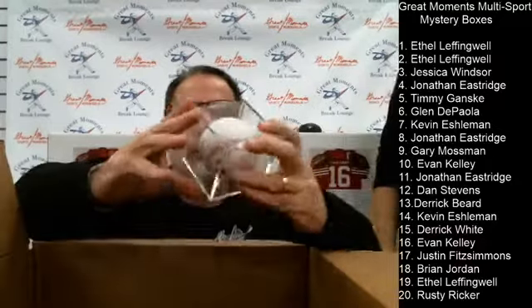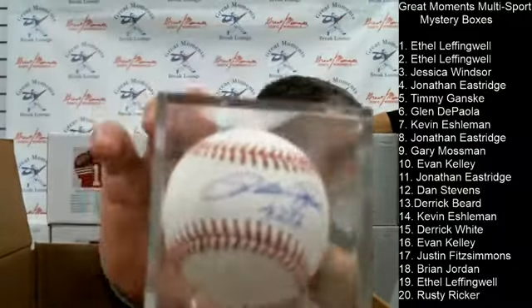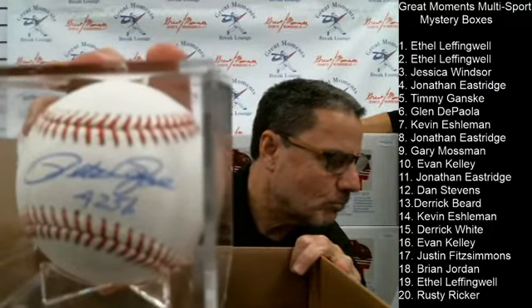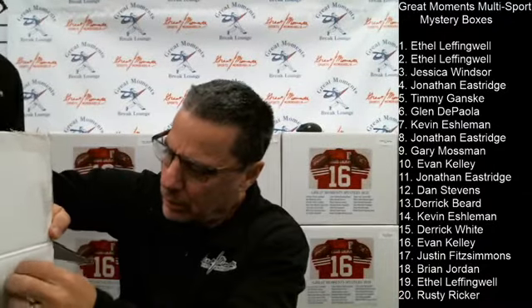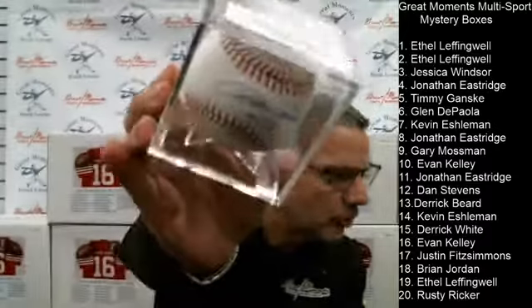Box number one and Ethel gets a Pete Rose autographed baseball. 4,256 hits — it's a nice signature. Ethel will come to the Westminster location and pick up her Pete Rose autographed baseball.